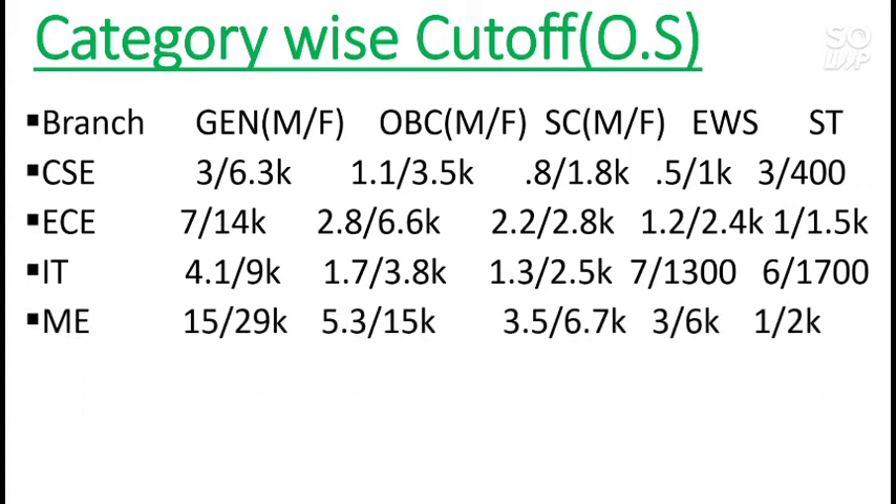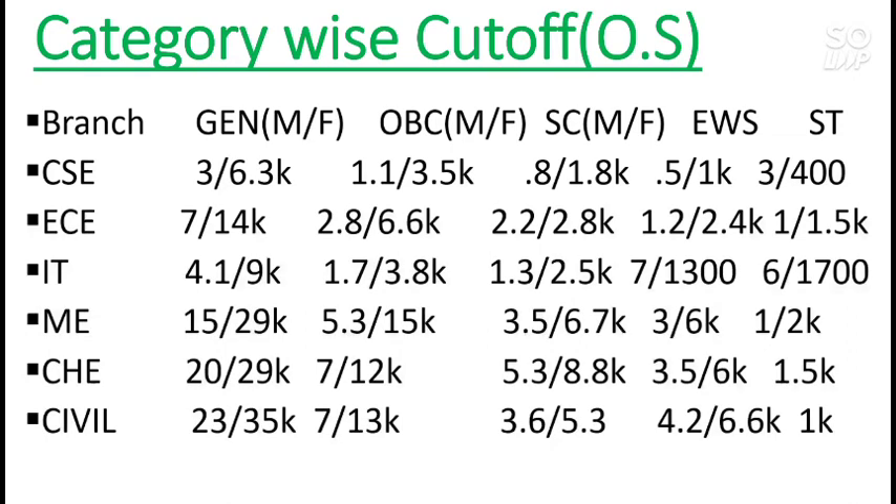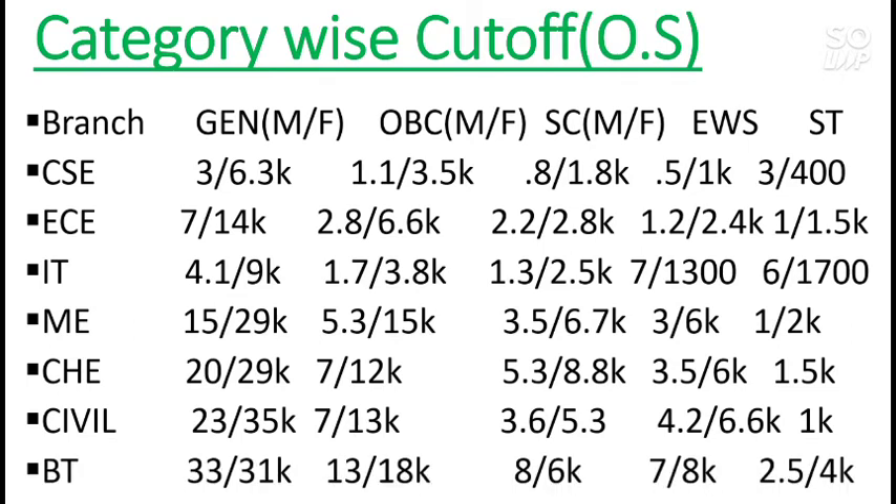For Mechanical (other state): 15,000 for male and 29,000 for female. For Chemical: 20,000 for male and 29,000 for female. For Civil: 23,000 for male and 35,000 for female. Biotechnology has the highest cutoff rank, so if you want to get into MNNIT regardless of branch, you need to score below the Biotechnology cutoff. For a General candidate from other state, that is below 33,000. Other categories are shown on screen.